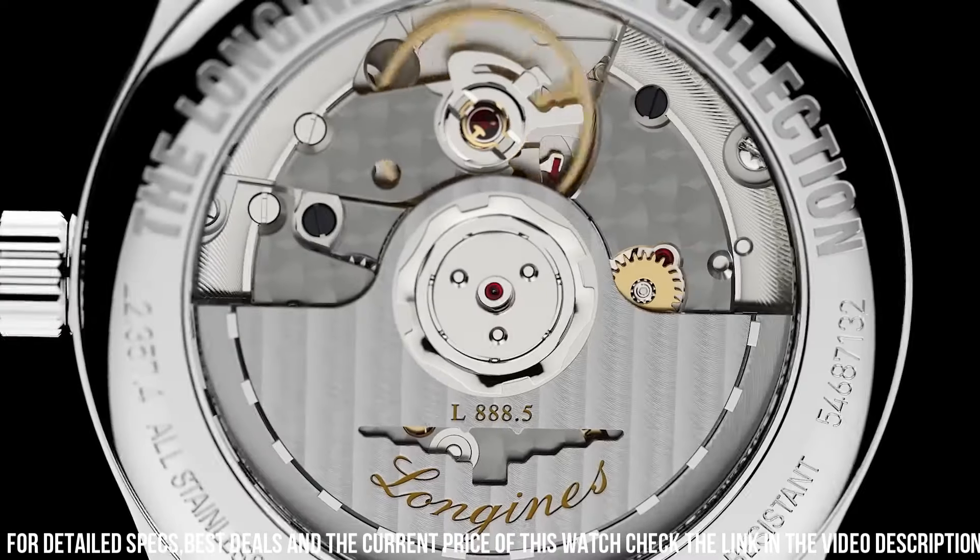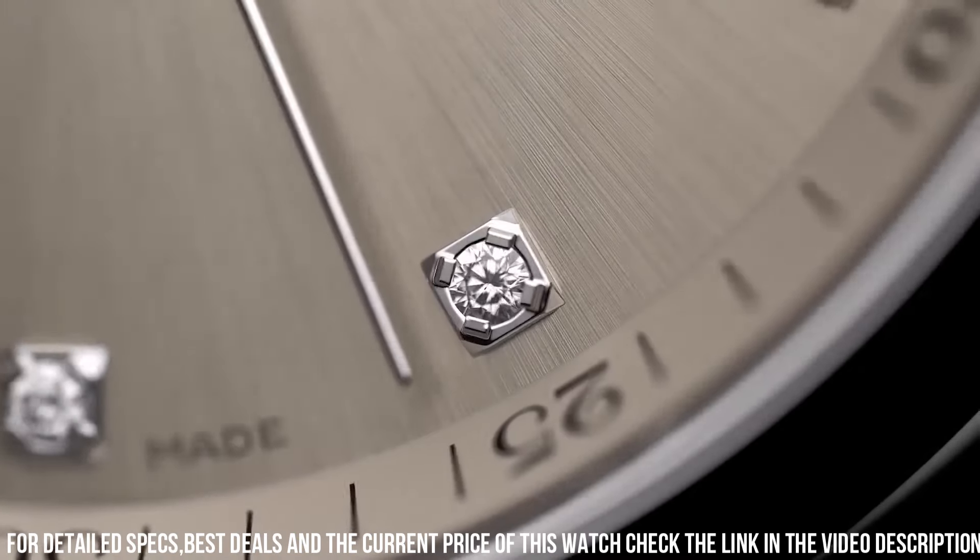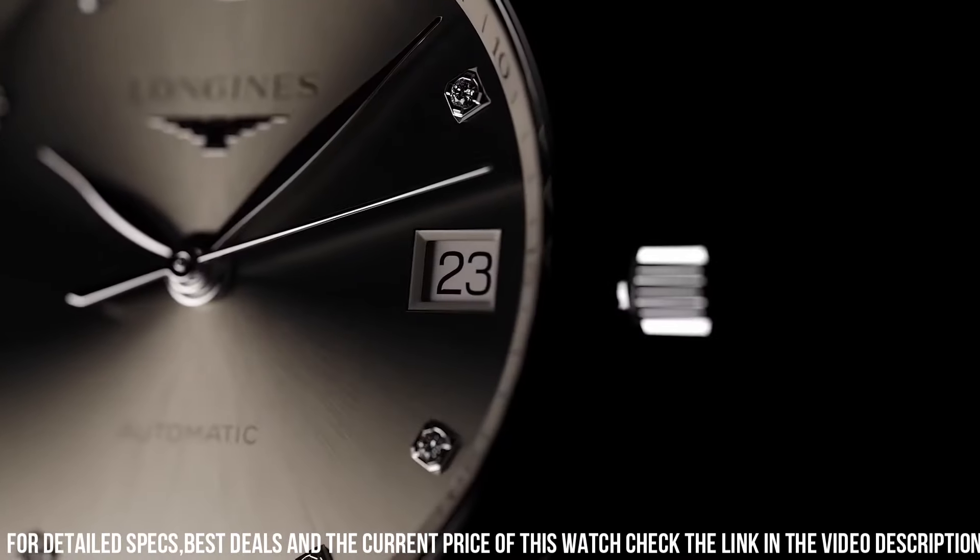Functions: moon phase, chronograph, column wheel, month, date, day, GMT, second time zone, hour, minute, small second.